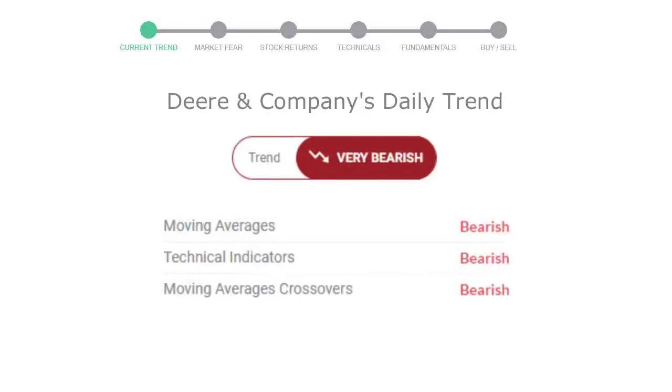Let's look at today's trend indicators. The moving average is bearish. Technical indication is in a downtrend, and the overall daily trend for the stock is in a very declining trend.